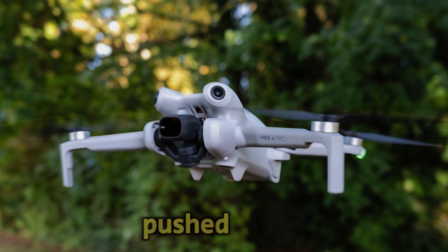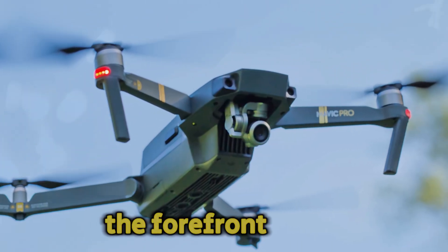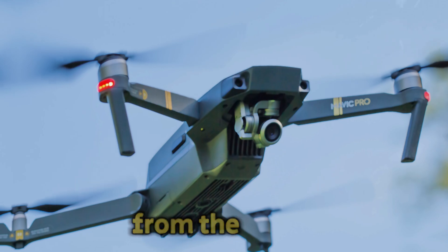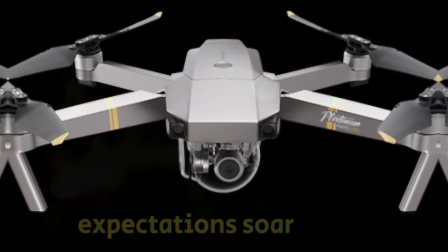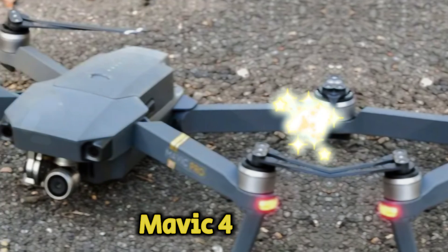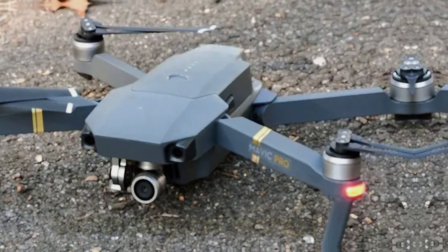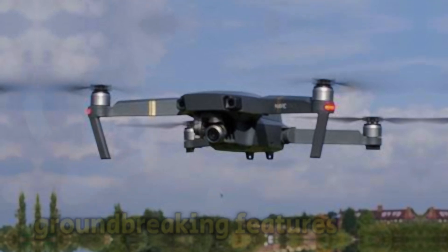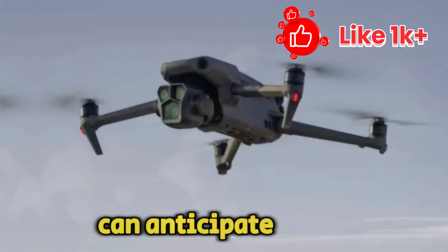DJI has consistently pushed the boundaries of drone innovation, and the Mavic series has been at the forefront of this revolution. From the groundbreaking Mavic 3, with its Hasselblad camera, to the compact yet powerful Mavic Air 3, DJI has delivered exceptional products that cater to both hobbyists and professionals. With each new release, expectations soar, and the Mavic 4 Pro is no exception.